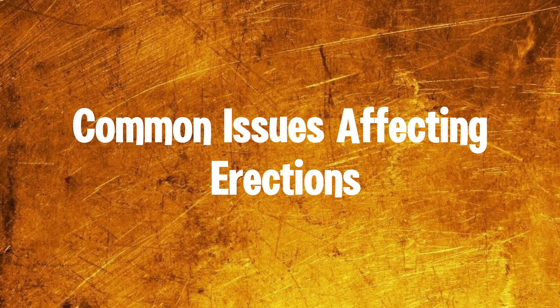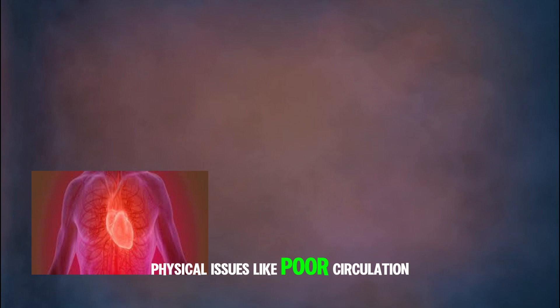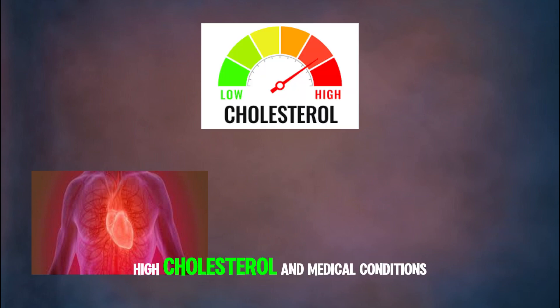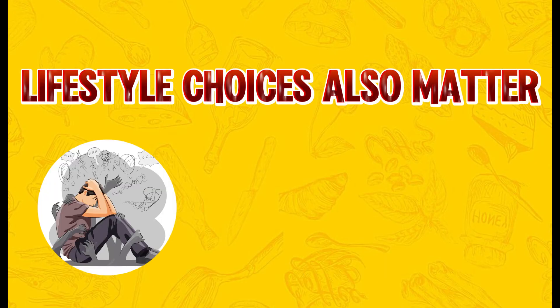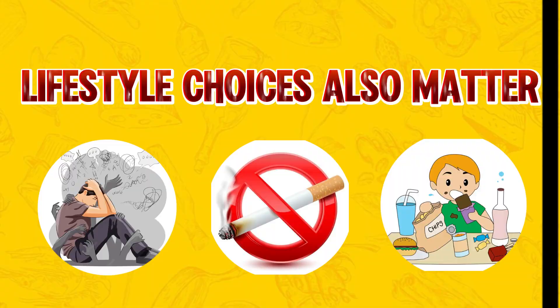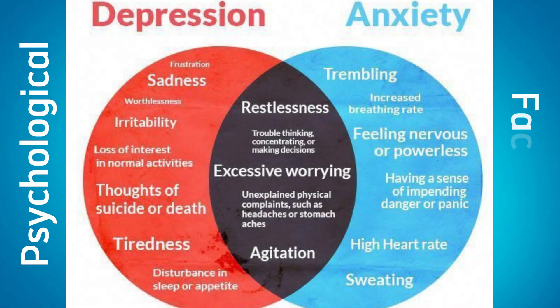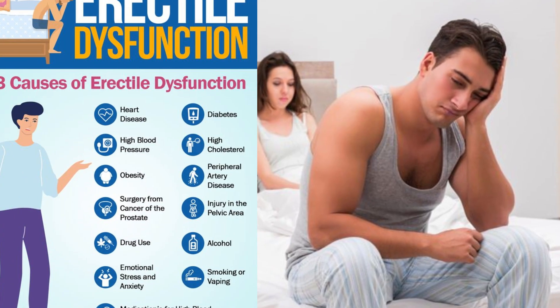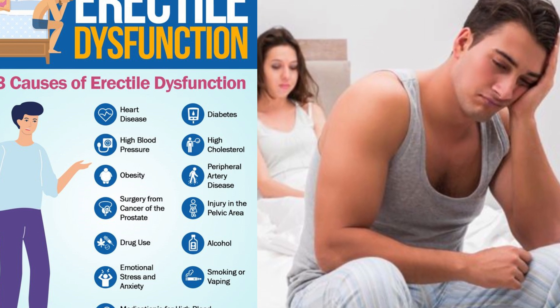While erections are a natural process, they can be affected by a variety of factors. Physical issues like poor circulation, high cholesterol, and medical conditions like diabetes can interfere with your body's ability to achieve an erection. Lifestyle choices also matter — stress, smoking, poor diet, and lack of exercise all negatively affect erectile health. Psychological factors such as anxiety and depression can also play a major role. In fact, a large portion of erectile dysfunction cases have psychological roots, often linked to stress, relationship problems, or performance anxiety.